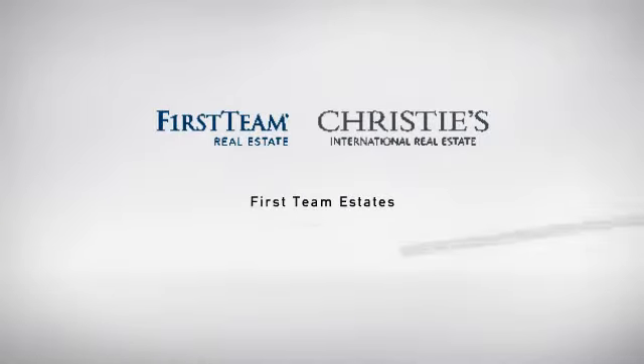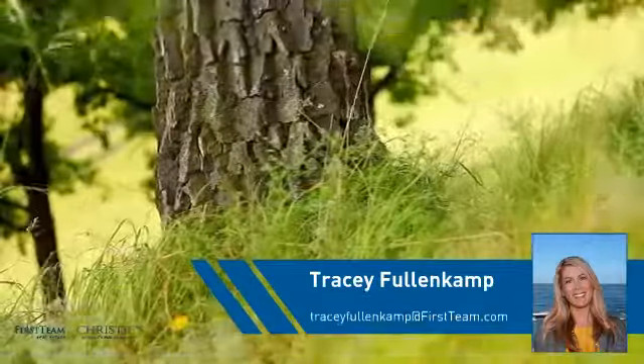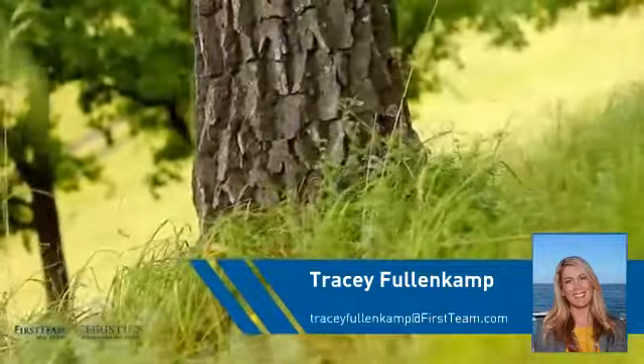At First Team Real Estate, you'll find a wide selection of listings. This video is brought to you by your real estate agent, Tracy.